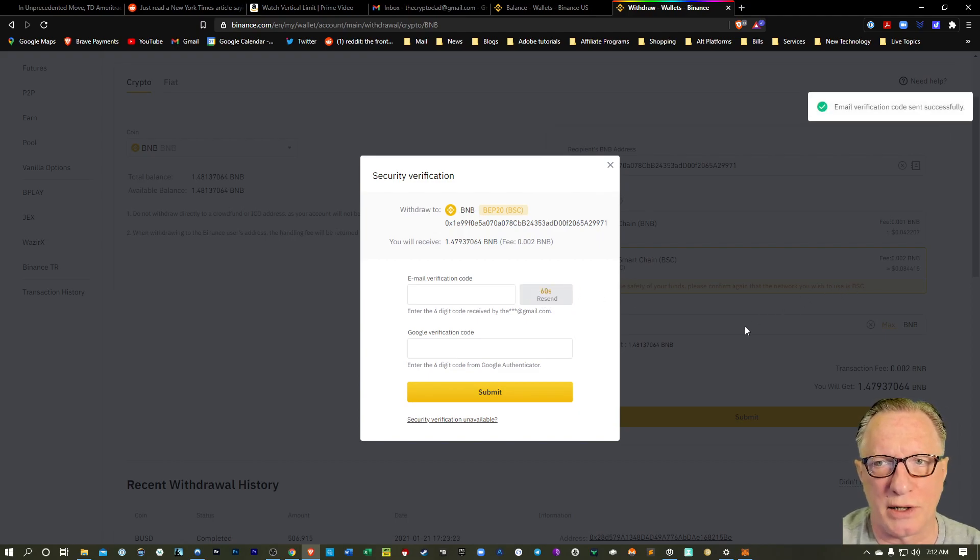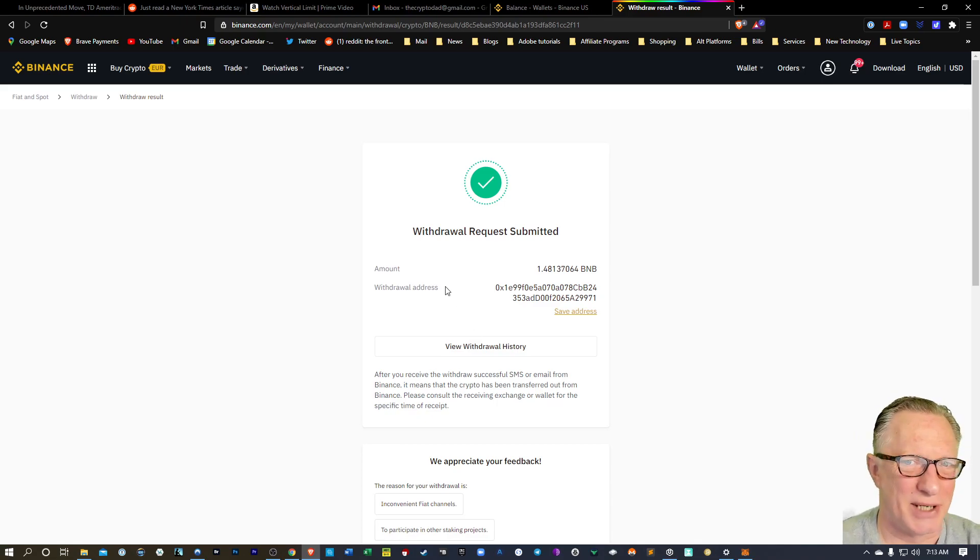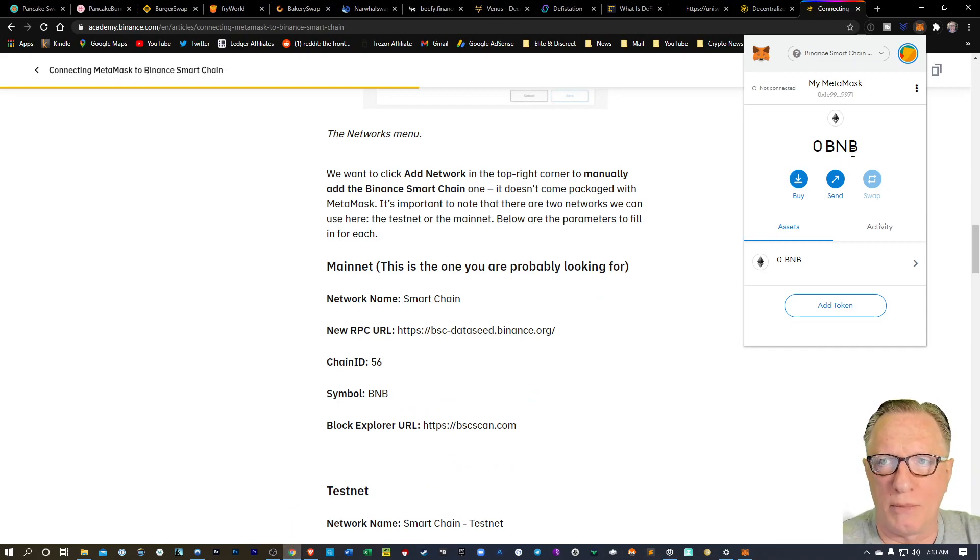We're going to need to go through the verification process. So we got that going, and then we'll just go over to our MetaMask wallet and wait for that BNB to come in. BNB, when you withdraw it from Binance, usually comes pretty quick — much quicker than, say, withdrawing Bitcoin or Ethereum. It'll just take a couple minutes.